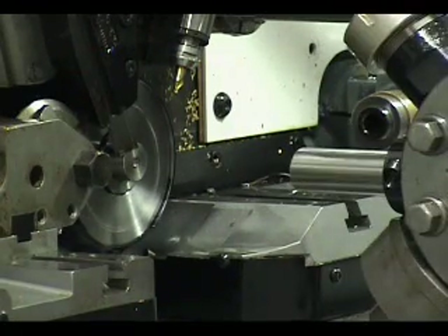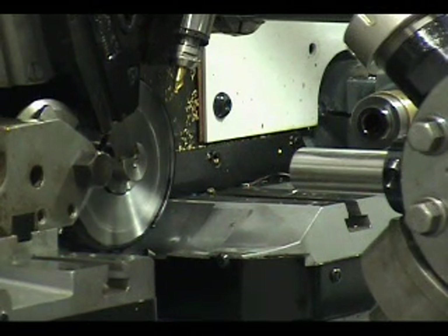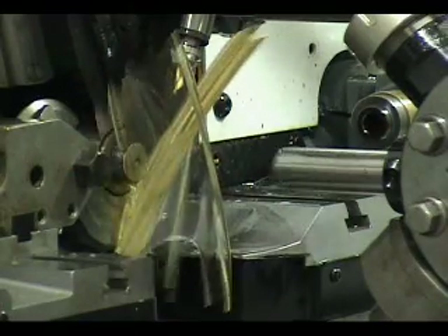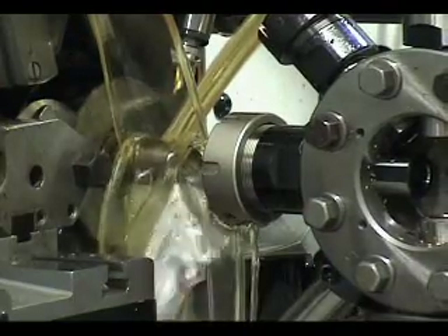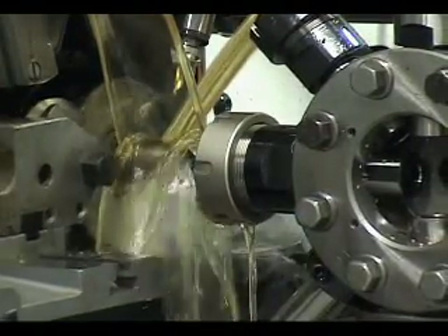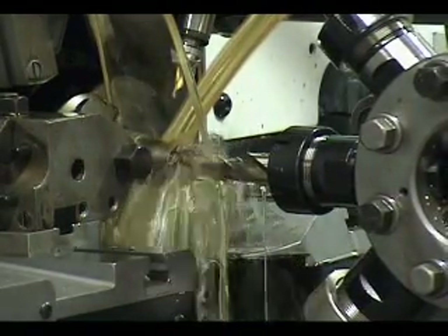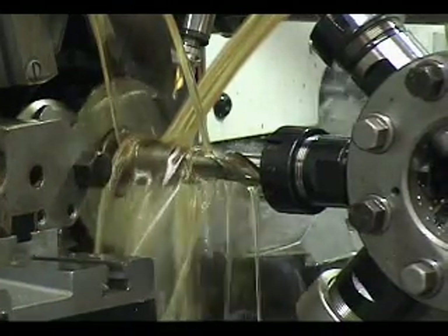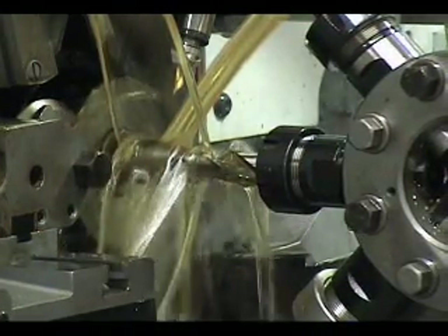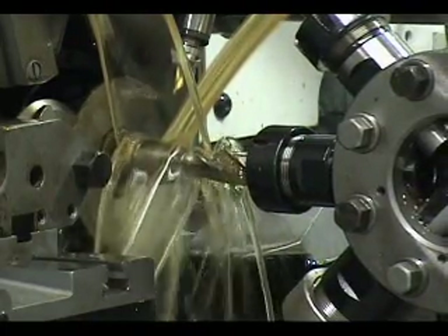UltraTurn users report typical part-length CPK improvements of 500% and part-diameter improvements of 250%. A 24 peak horsepower servo motor drives the spindle. Advanced timing belt drive technology enables higher top speeds for every spindle size as well as quieter, maintenance-free operation. You may program an unlimited number of speeds during a parts cycle. The CyberNet CNC control system provides spindle indexing to 3,600 positions.